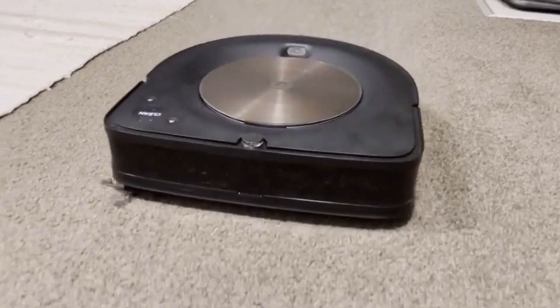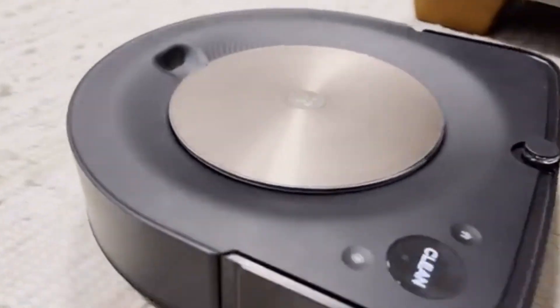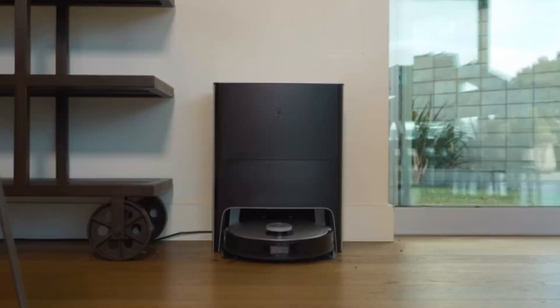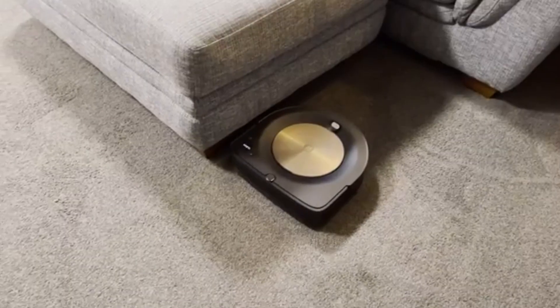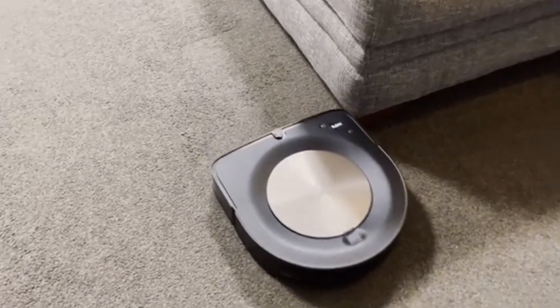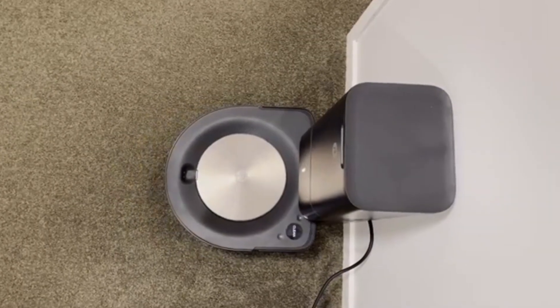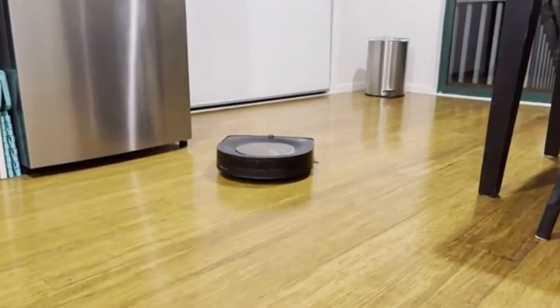iRobot Roomba S9 Plus: The Roomba S9 Plus may not be the newest model on the market, but it continues to be one of the best robot vacuums for deep carpet cleaning. Thanks to its unique D-shaped design, it can reach deep into corners and along baseboards, where traditional round robots tend to struggle. What truly makes it stand out is its powerful 40X suction, which effortlessly lifts embedded dirt, dust, and pet hair from carpets.